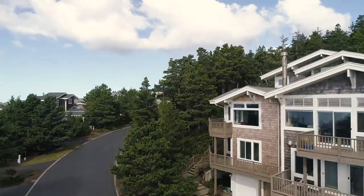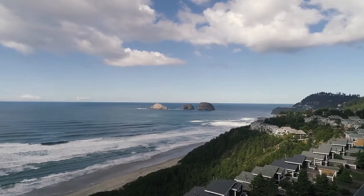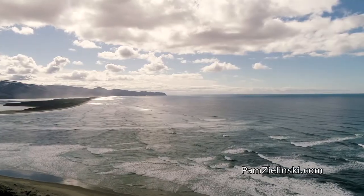A beautifully crafted home with fabulous ocean views in a picturesque setting. It's all waiting for you here in the Capes.